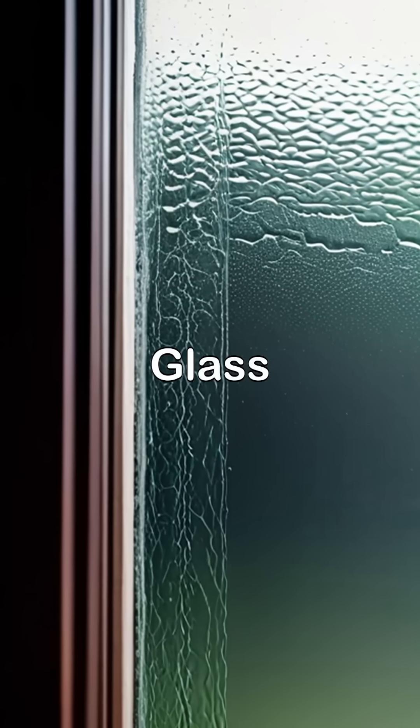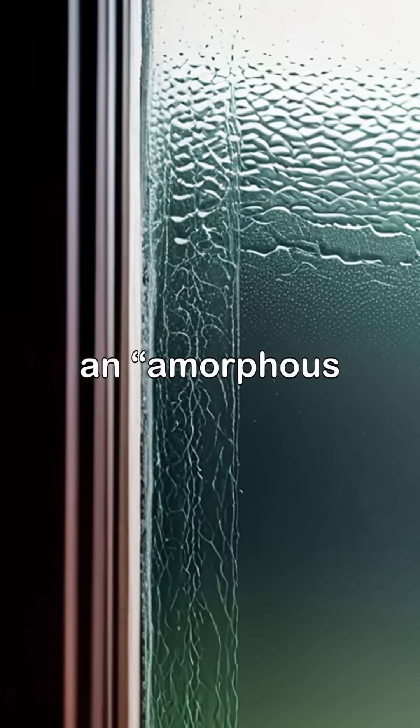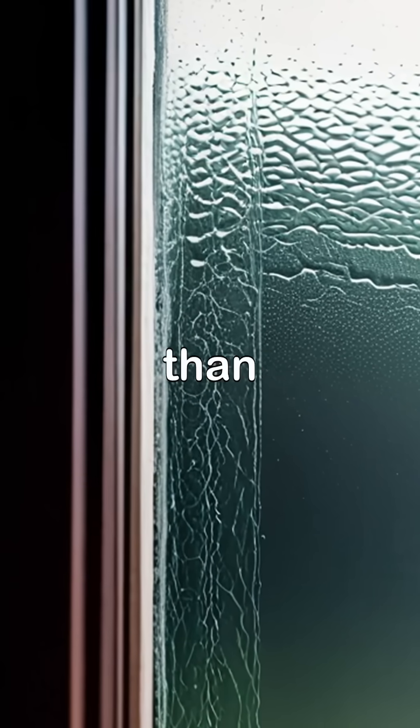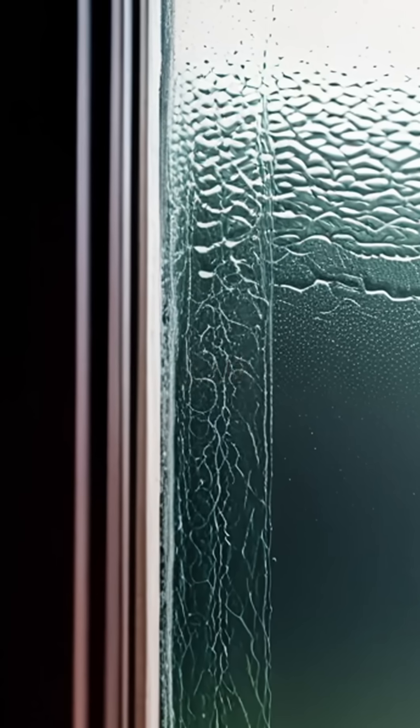Here's the science. Glass is an amorphous solid. That means its atoms are arranged more like a liquid than a crystal, but it doesn't flow at room temperature.